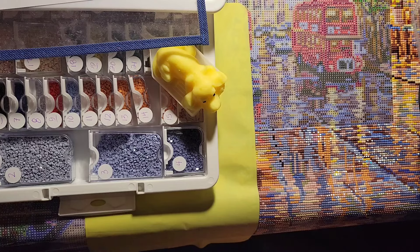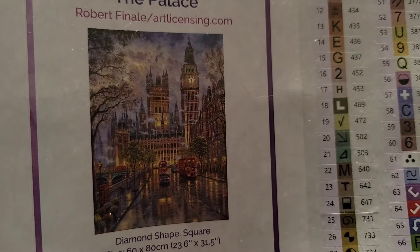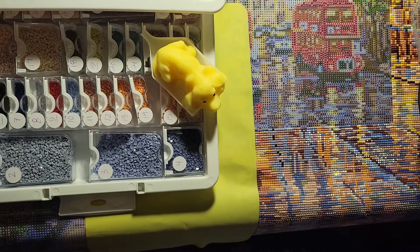Welcome into the palace, all of my friends! As always, we are going to be laying down drills with friends. Today is Tuesday, June 11th, 2024. The time is 8:10 a.m. here in sunny Sailor Morrigan, and we are continuing our journey on The Palace by Robert. It is from Dreamer Designs and square drills.